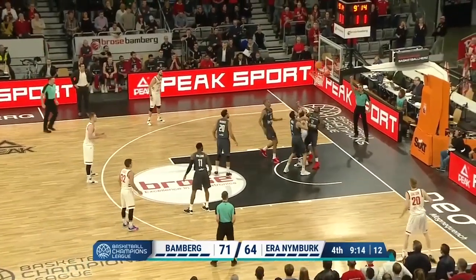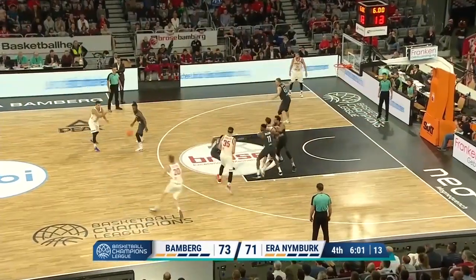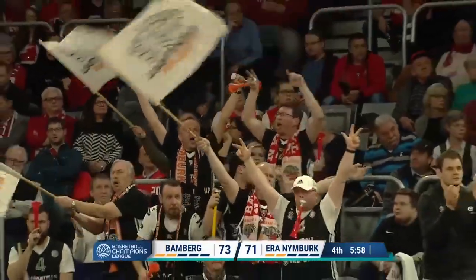Feeding the low post. Krish fouled and gets the score. For three — it's good. Well, Lindé have the lead once again, the big three.